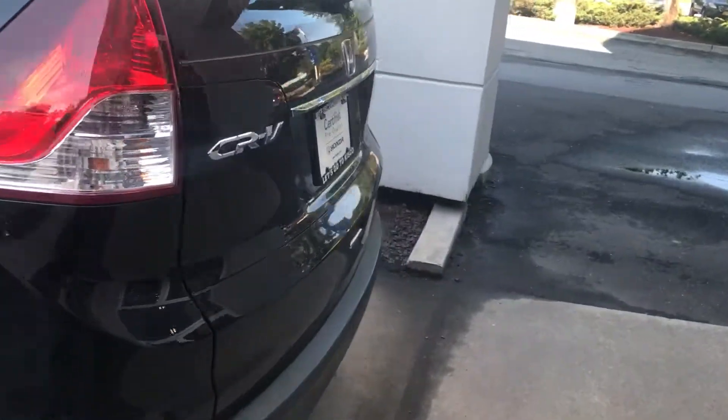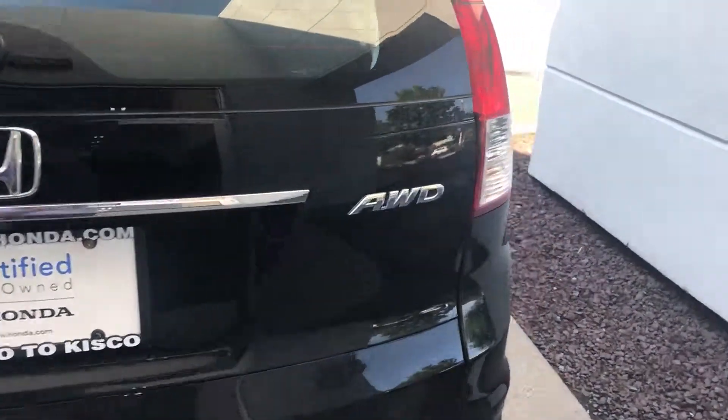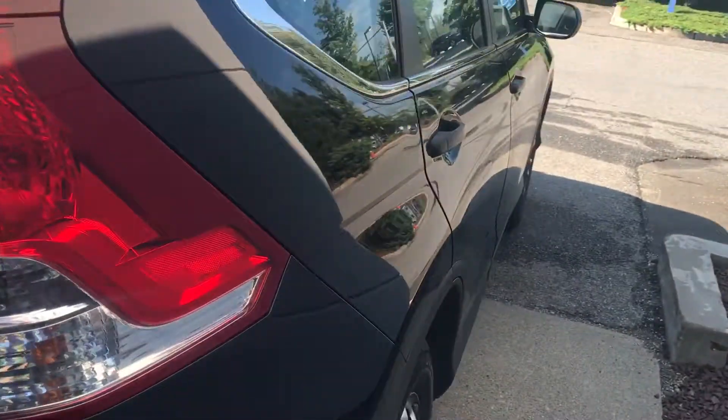Just to give you another view of the vehicle — on the inside you do get the 60-40 rear seats to give you more cargo room as well.